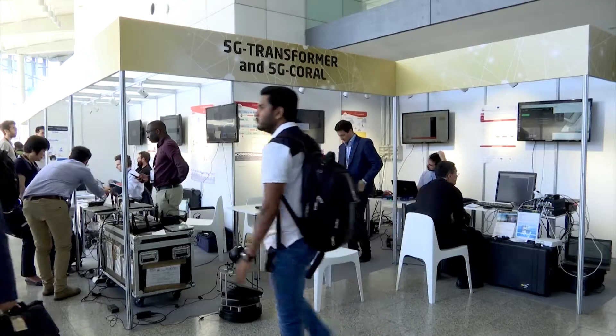In this booth, we are presenting six demos from two different projects, 5G Transformer and 5G Coral, that share the view of trying to flexibly organize and compose a network for different verticals and users, composed of resources from multiple stakeholders and also from multiple types of resources.